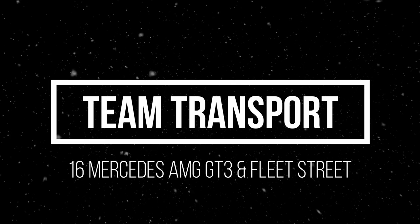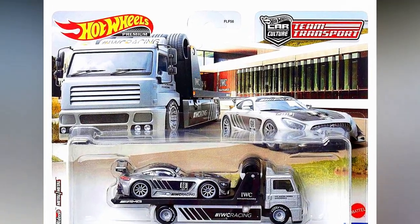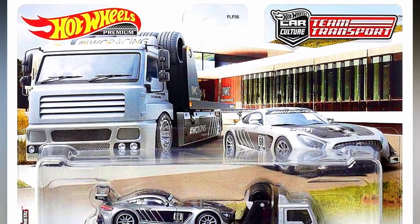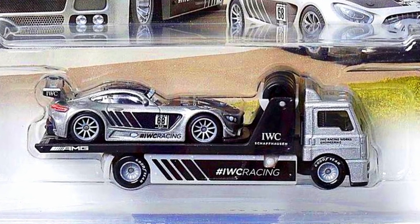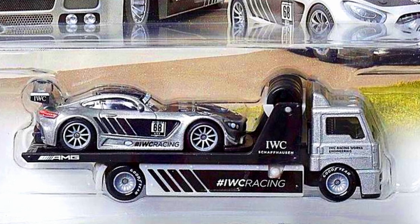Let's check out a new upcoming Team Transport set. The cars in the set are a 2016 Mercedes-AMG GT3 and a fleet strip in a beautiful IWC Racing livery with Goodyear lettering on the truck tires.